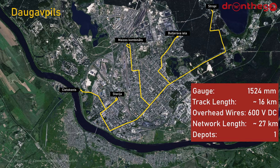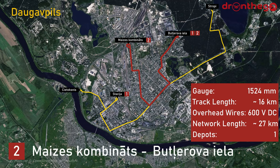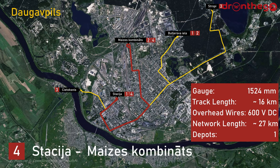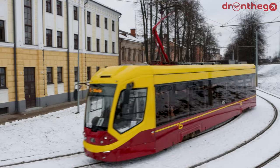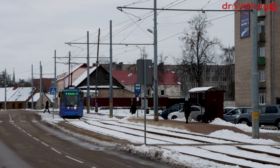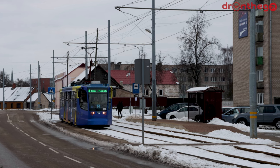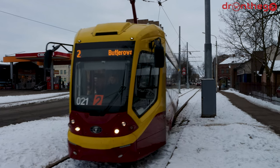Currently, the network is operated by four lines. Line 1 is by far the most frequently operated line, with headways around 10 minutes. The line uses the full core section between Stacia and Budzverhove Iela. This section is also entirely double-track. Given that Daugavpils is not the largest of cities and frequencies do not have to be that high, other parts outside of the core section tend to be mostly single-track, with some passing loops at a few stops. These single-track sections are to Ciatoksnis, Maises Combinats, and Stropi. On these sections, headways tend to be around 30 minutes.